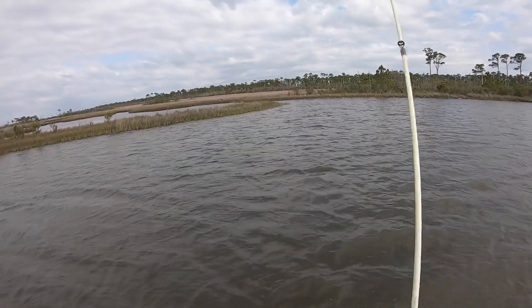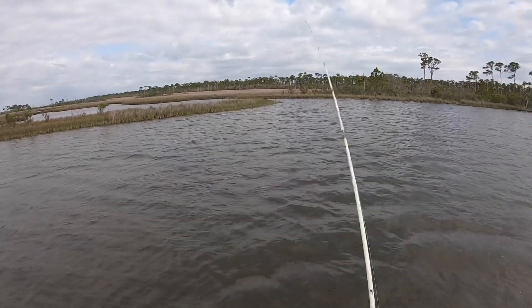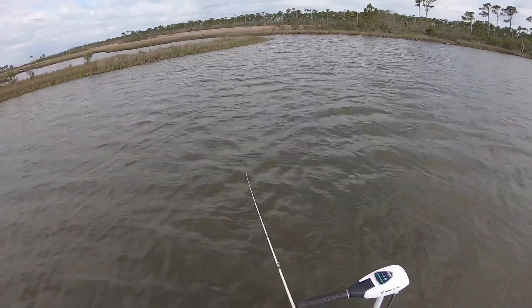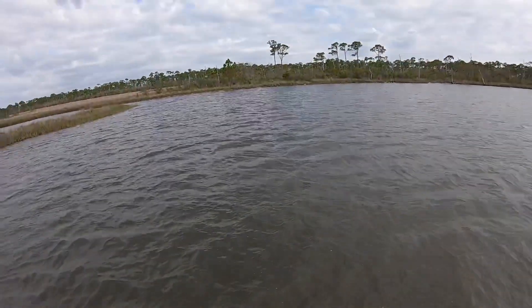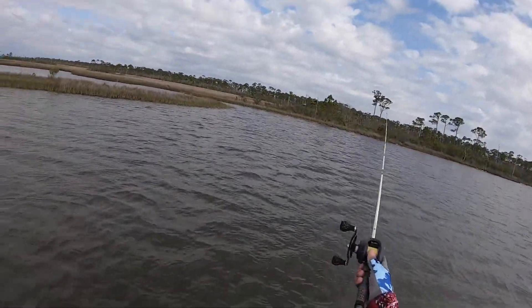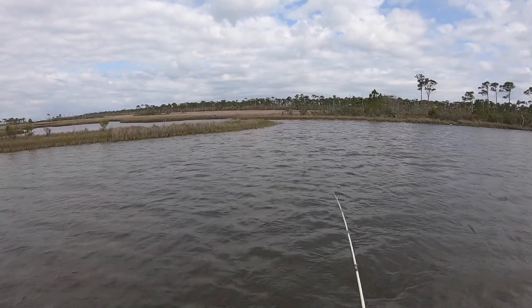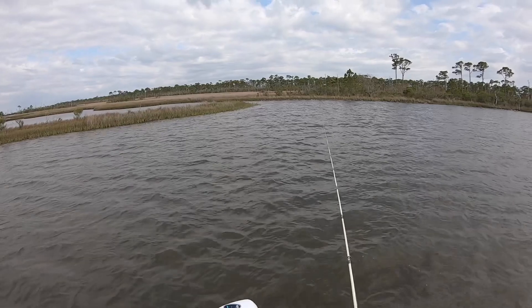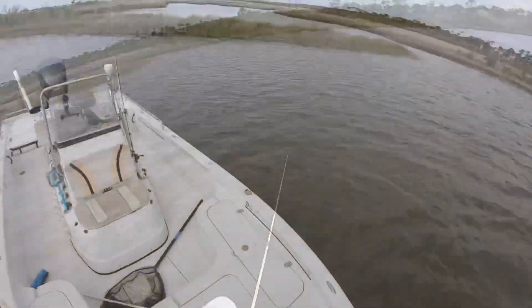Hoping to find some trout and have not done that yet. Got out here trying to beat the wind before it started to pick up, and it is now starting to pick up. Might be a little choppy on the way home. I'm going to move around in here and see what's happening.